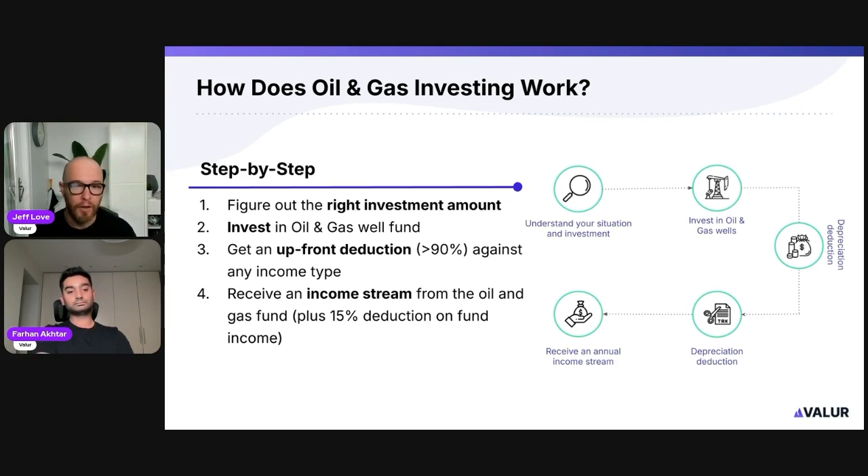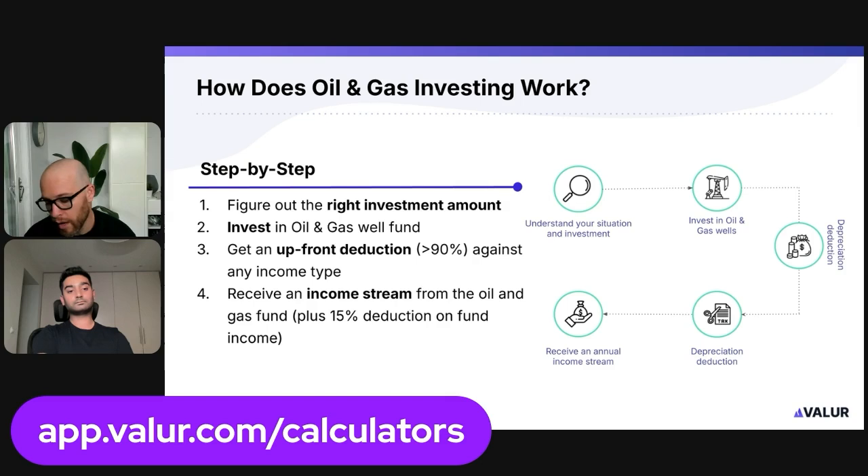There's not a lot to it. You need to decide on an investment amount, which you can use our calculators for. If you go to our calculator and model this out, you'll find the optimal investment amount. As soon as we go live with our onboarding for oil and gas later this week, that calculation will be built in and we'll tell you the maximum investment you could make given your income, so you don't have leftover depreciation. You can do the maximum or anything less — that's totally fine.